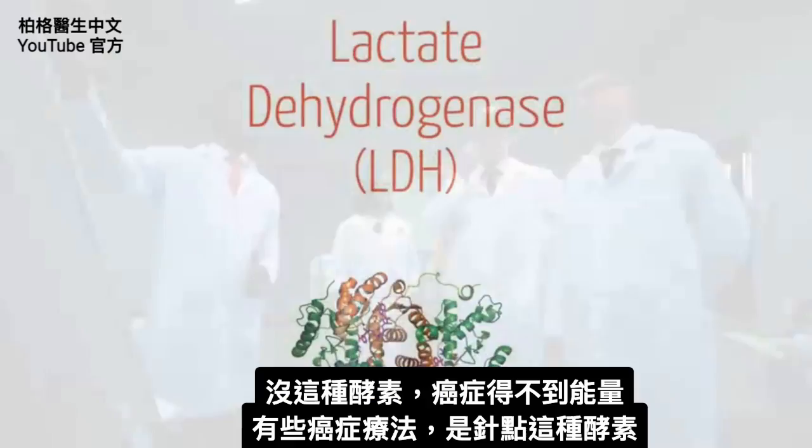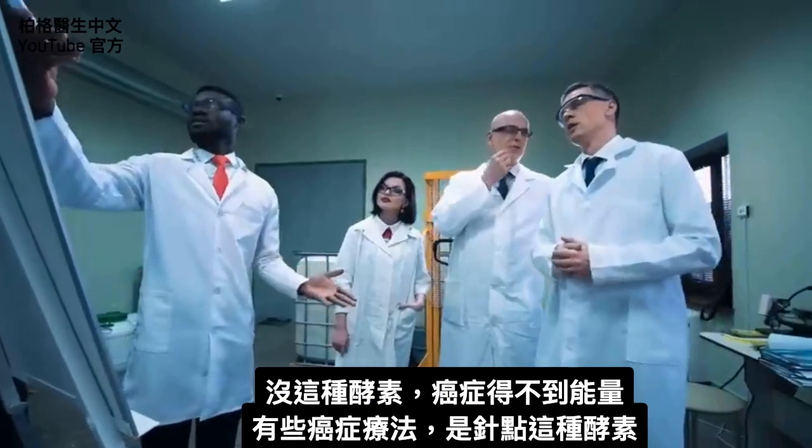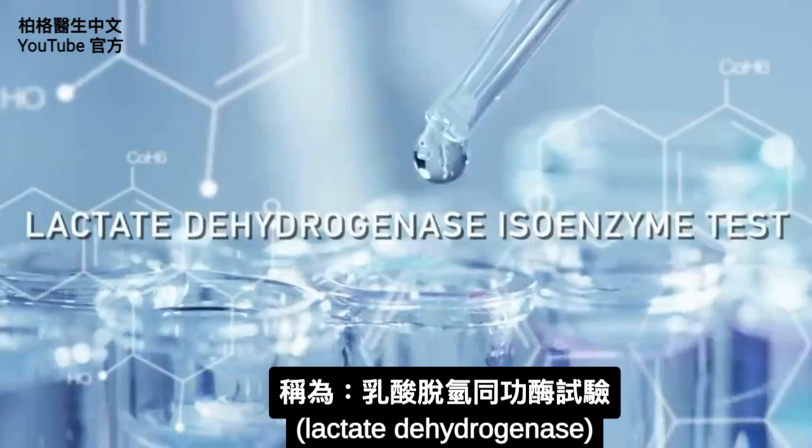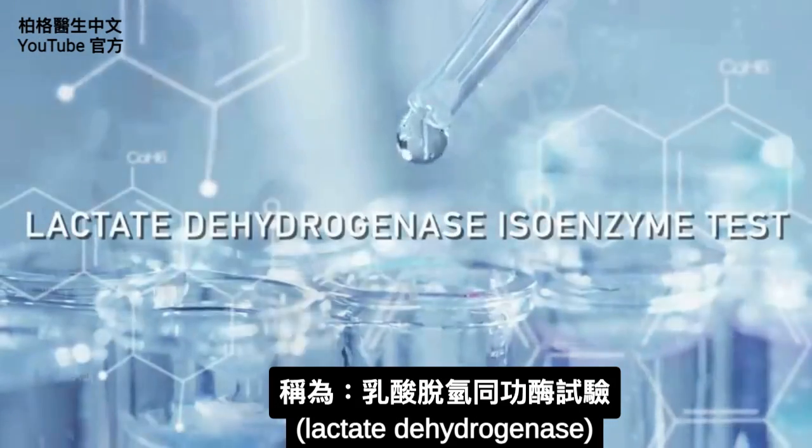Without this enzyme, the cancer can't get any energy. There are certain cancer therapies being looked at that target this enzyme. The test itself is called the lactate dehydrogenase isoenzyme test.